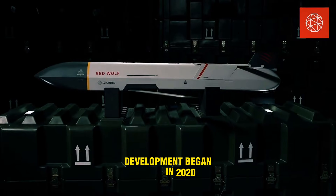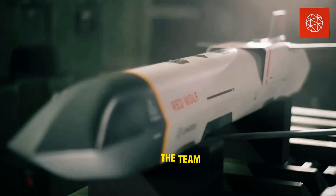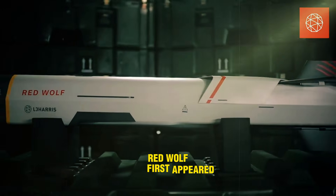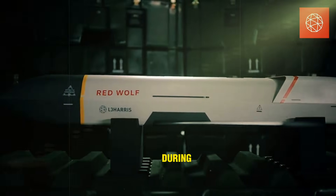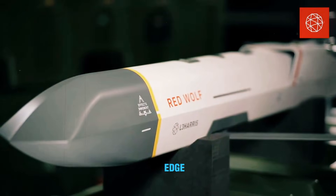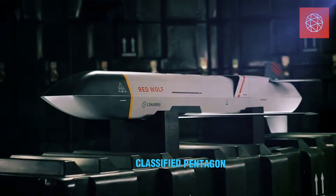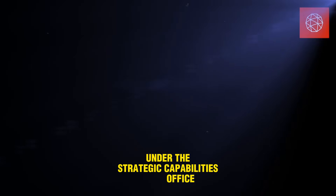Development began in 2020, and since then the team has conducted over 40 test flights. Red Wolf first appeared in 2021 during a U.S. Army event called EDGE-21, but it actually came from a classified Pentagon program under the Strategic Capabilities Office.